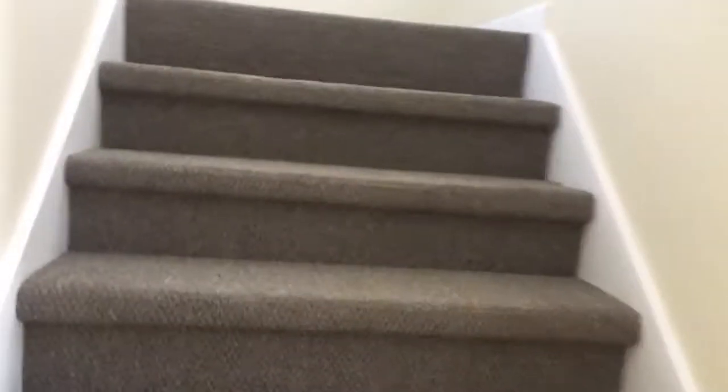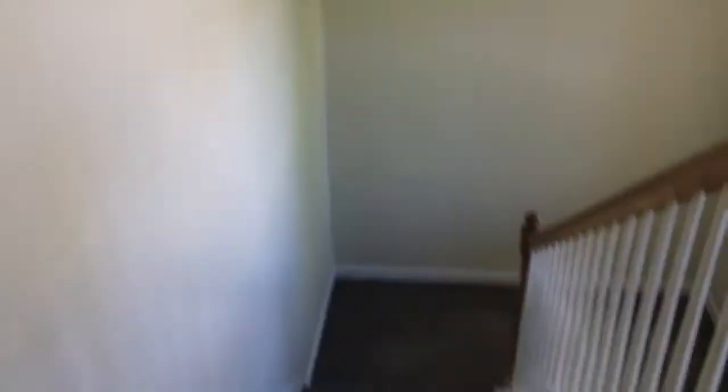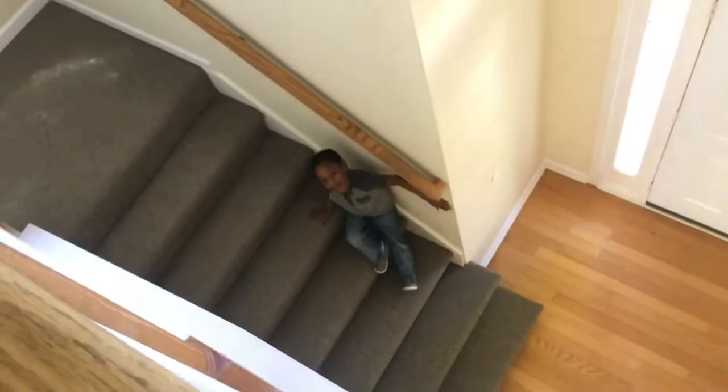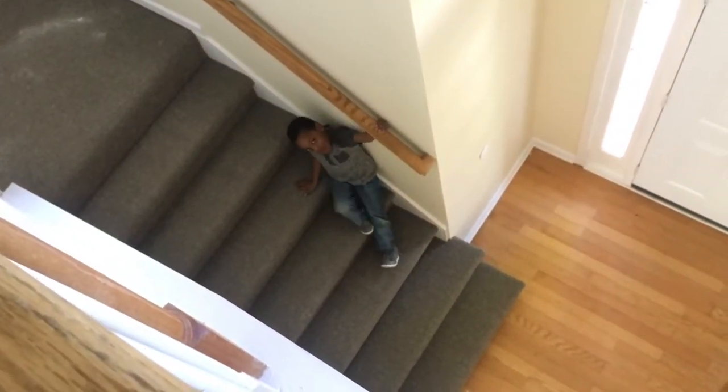Going back towards the front door, we're gonna go upstairs now. Okay, so we're going upstairs. And once we got all the way up there — this is what the stairs look like. This is the two stairs from the front door.